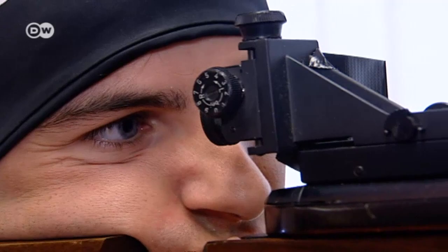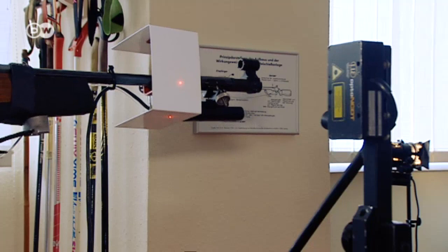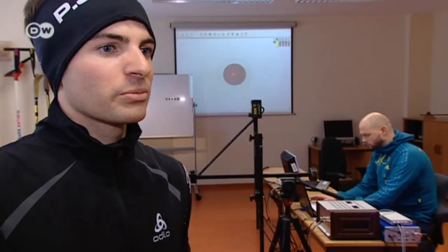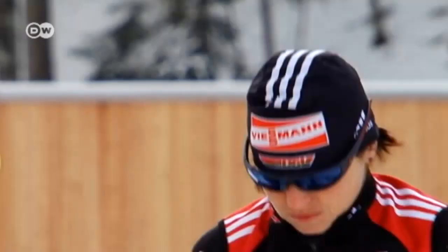Even with the help of science, an athlete can't hit the target the same way every time. The analysis does provide a psychological advantage, however — you feel more secure when shooting, also in competitions. You know exactly what you're doing right, and that can be confirmed by the instruments at the measuring station.